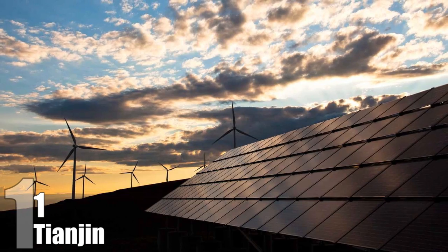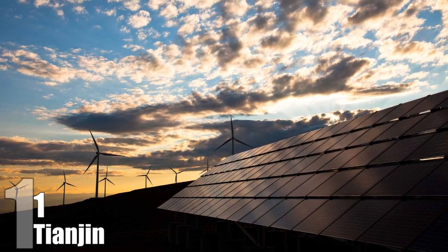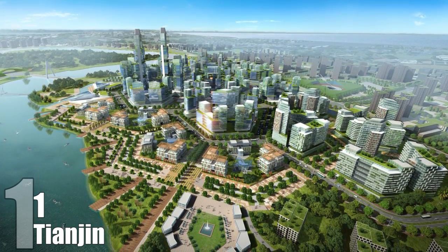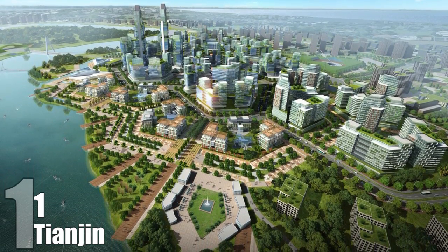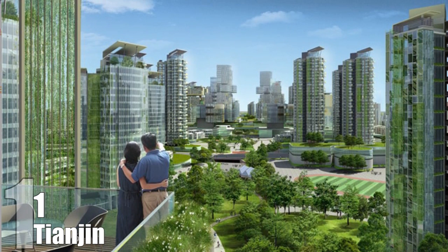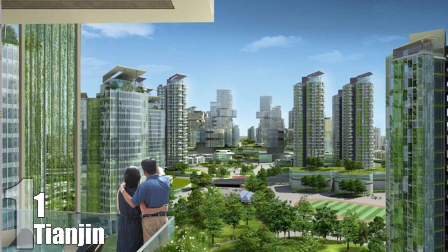Tianjin. Most green technologies are simply products to help existing cities become environmentally friendly. China is going a step further by simply constructing an entire eco-friendly city from scratch. Known as Tianjin, this sustainable community for 350,000 residents is expected to be completed by 2020 and will span over 30 square kilometers. The entire complex will be powered by solar and wind technologies, as well as feature rainwater recycling, wastewater treatment, and desalination of seawater. Carbon emissions will be basically non-existent, with 90% of traffic being public transportation.